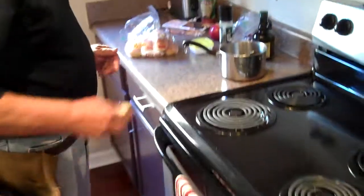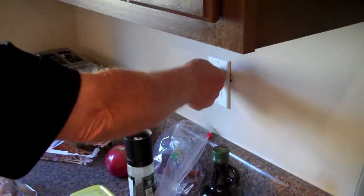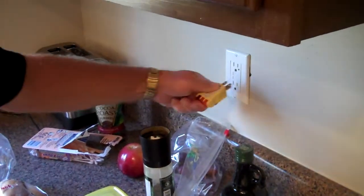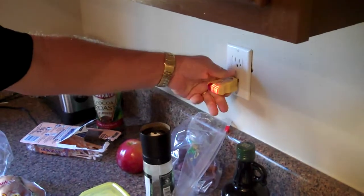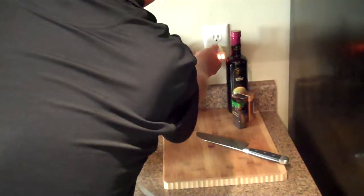And at the same time, while we're on the wall here, we're going to check these receptacles. Any receptacle that we can reach, the selector will tell me exactly if there's a problem — if there's a cross ground going on, reverse polarity. As long as we've got our lights lighting up like that on the right side, we're in good shape right there.